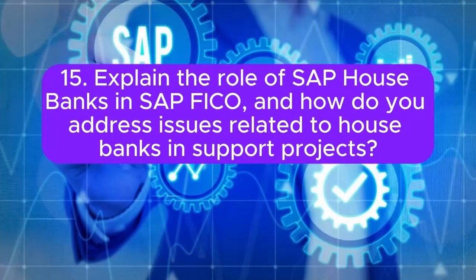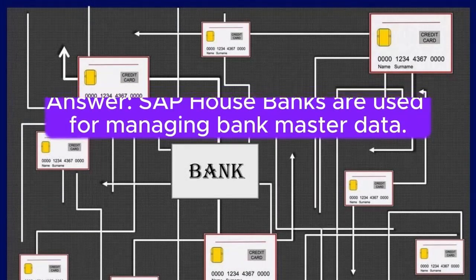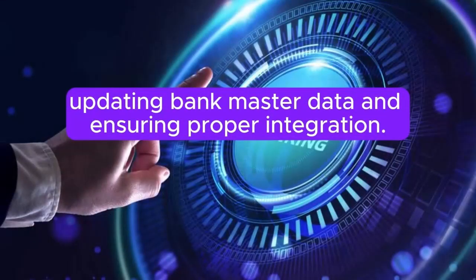Question 15: Explain the role of SAP House Banks in SAP FICO, and how do you address issues related to house banks in support projects? SAP House Banks are used for managing bank master data. In support projects, consultants address house bank issues by checking configurations, updating bank master data, and ensuring proper integration.